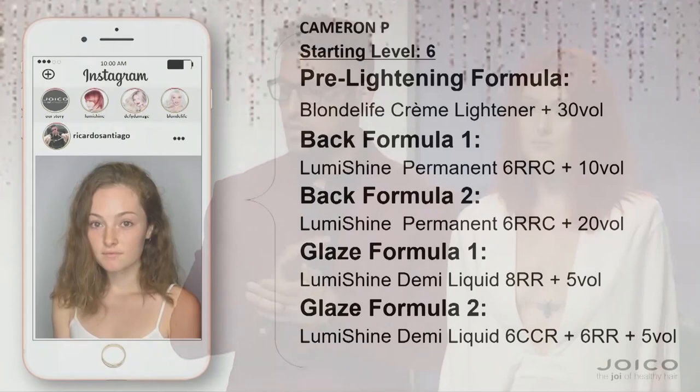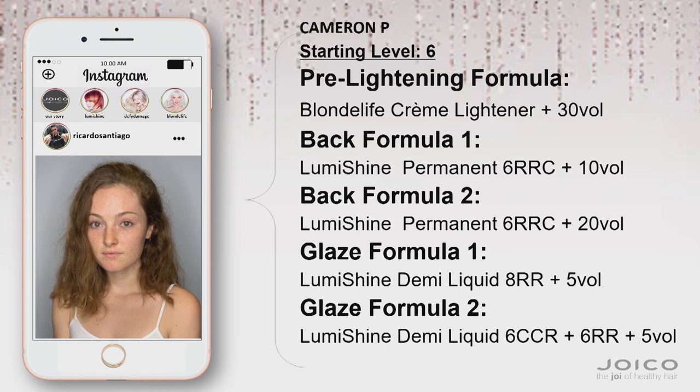I'm going to show you how I'm doing it over here, but this is a finished result. We pre-lightened her first using Blonde Life cream lightener and 30 volume. Then we just went through and started piecing in the colors that you can see on the formulas right there.